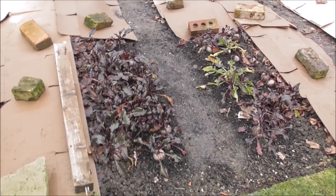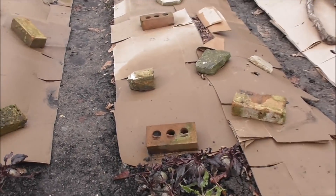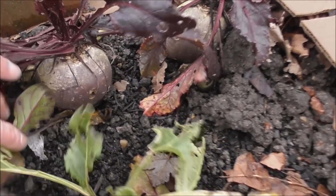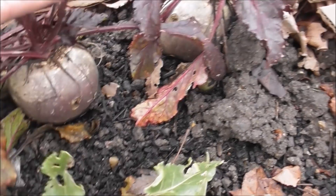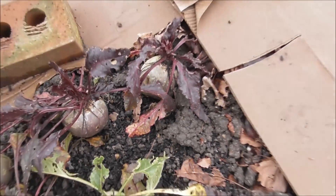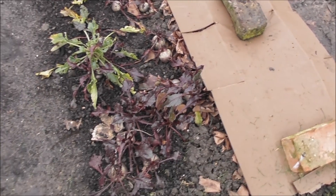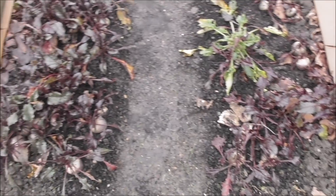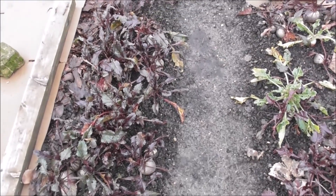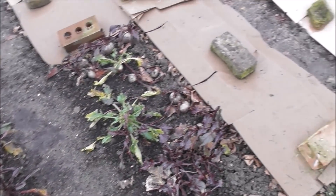The beetroot have been great though — there's still loads to come. Some of them are absolutely stonking great size. Look at these ones compared to my hands! I always leave my beetroot in over winter. Nice bit of colour, a bit of habitat, it's protecting the soil — but more than that, it's just a great veg for me to have over the winter. I really enjoy it.